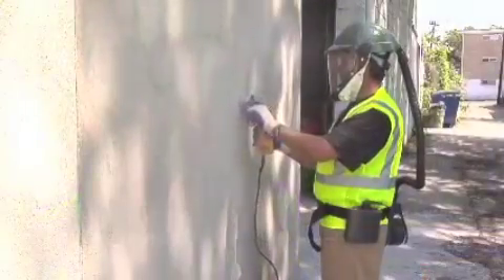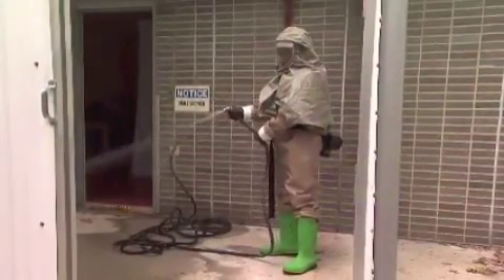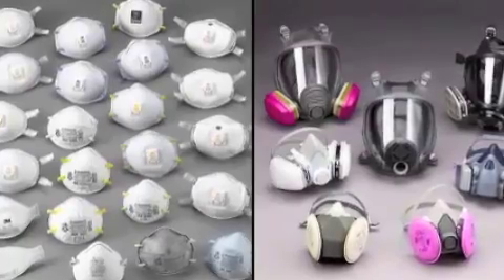Loose-fitting respirators do not depend on a tight seal with the face to provide protection. Therefore, they do not need to be fit tested. Your employer is responsible for selecting appropriate respirators to protect you from airborne hazards.